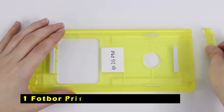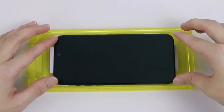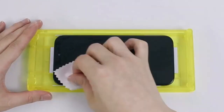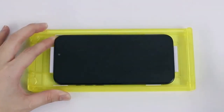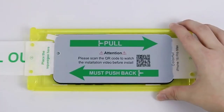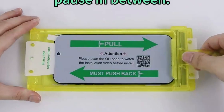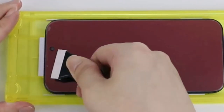At number 1 is the FOTBOR Privacy Screen Protector, offering a unique and eye-catching solution for your iPhone 16 Pro Max. The brilliant red, green, and gold colors create a stunning visual experience and add a touch of personality to your device, with color effects that vary under different lighting and angles, making your iPhone stand out. Installation is made easy with the included film applicator tray and automatic alignment feature for a bubble-free and precise application. The advanced anti-peep coating provides a privacy viewing angle of up to 25 degrees, with color depth varying from different viewing angles for added visual interest.